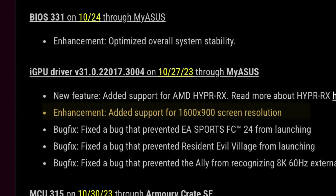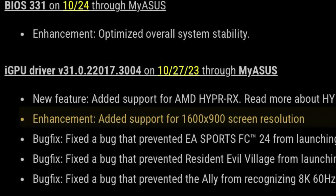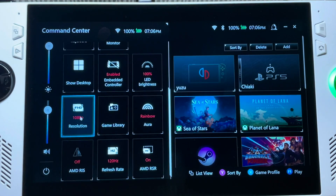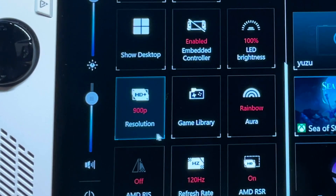They also finally added official support for the much-requested 900p screen resolution. I'd already had the registry file workaround installed, but with this new AMD hotfix you should be able to now select 900p from within Command Center.